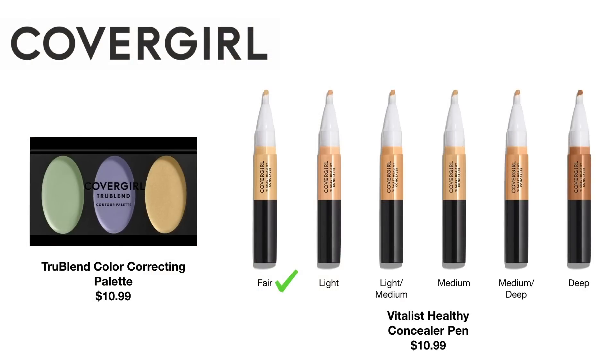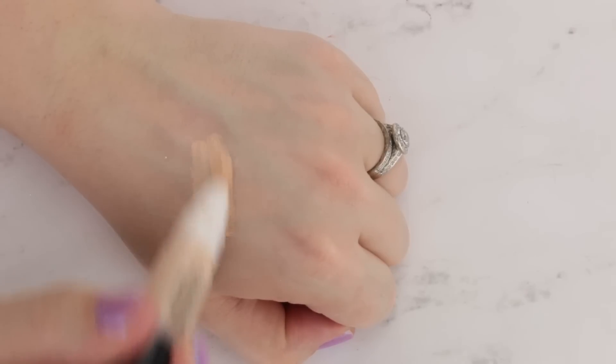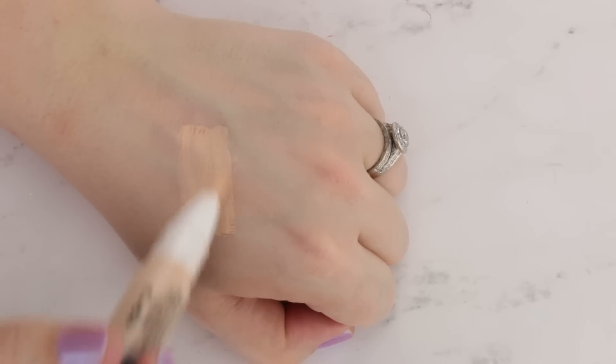They also released concealers in their Vitalist line — the Vitalist Healthy Concealer Pens, retailing for $10.99 in six shades. I got the lightest shade, Fair. I had a couple of issues with this product. First, I thought the shade was too dark for me. Historically in CoverGirl products, 'Fair' has not been fair — it's been a light or even a deeper light tone in most of their products. Anything they label Fair or Porcelain is never as light as it needs to be, and that is definitely the case for this one. It also dries down at least a shade, if not two shades, darker underneath my eyes. I find that it gives extremely light — almost just light — coverage.